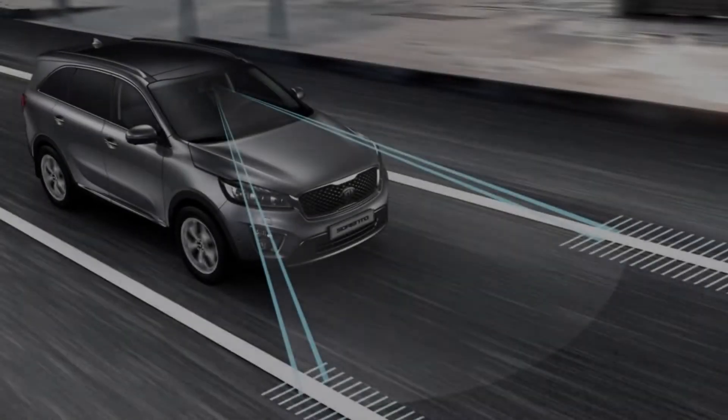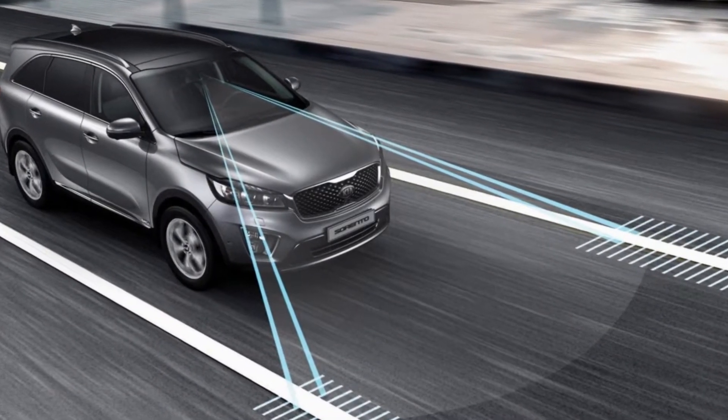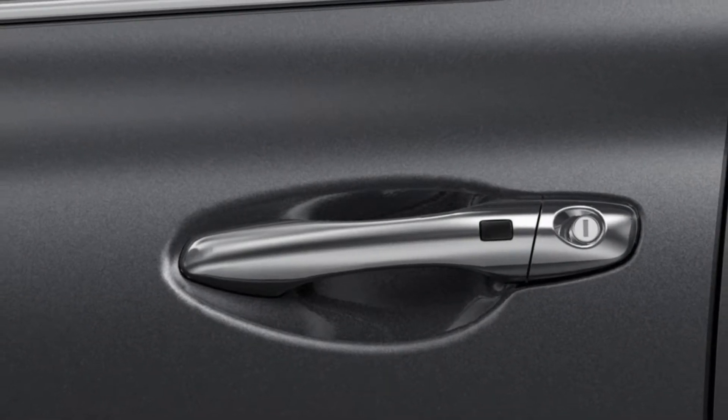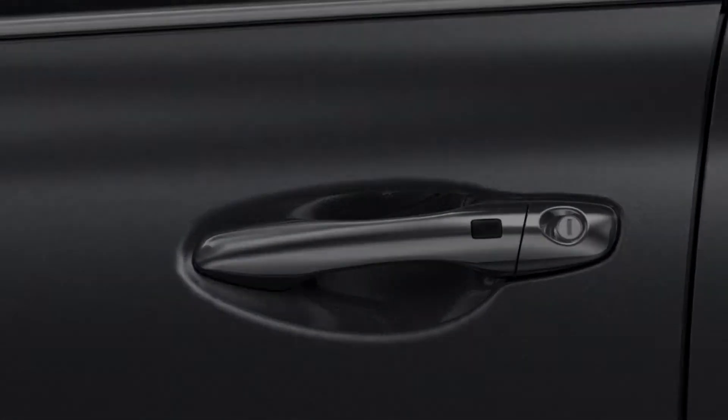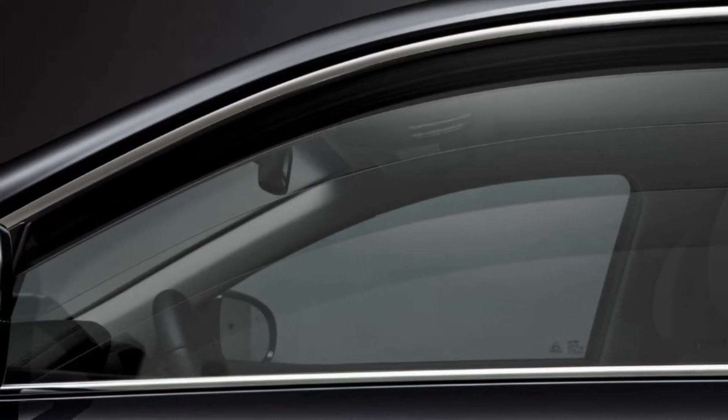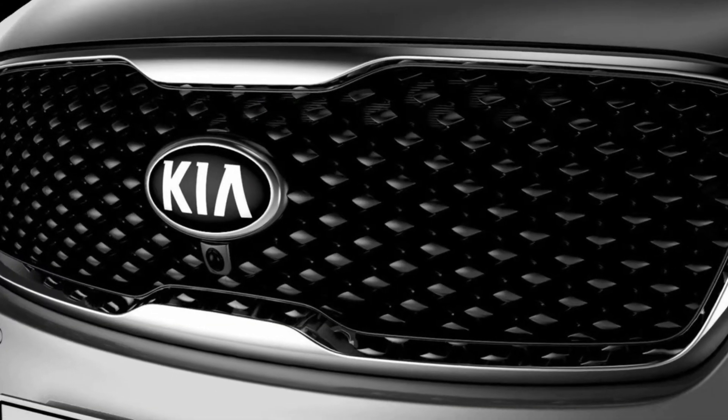The Sorento is the modern utility vehicle made for your world. The 2018 Sorento is our most refined yet, designed with smooth sinuous lines, muscular shoulders, and a lower roofline. It's unmistakably Sorento, with updated elements including a larger signature tiger nose grille.